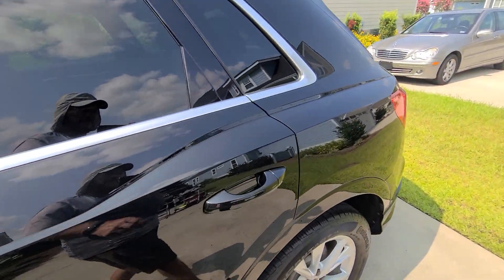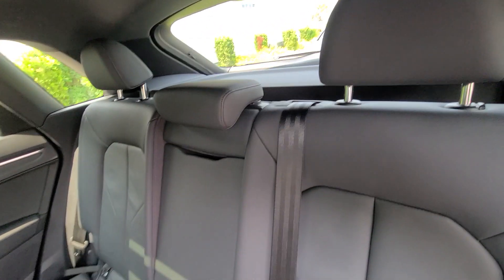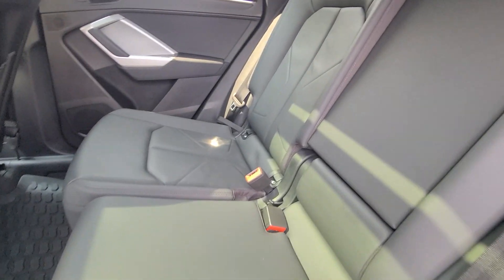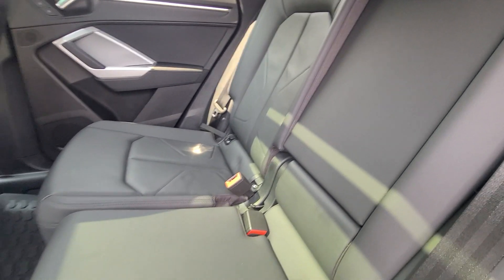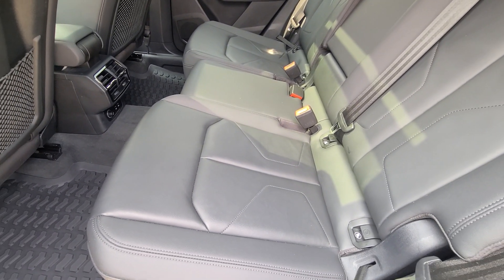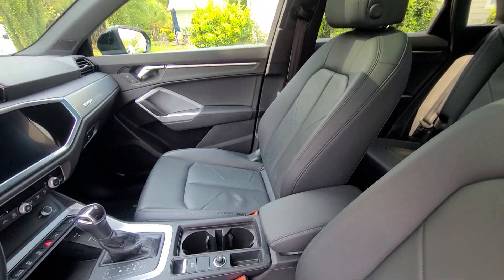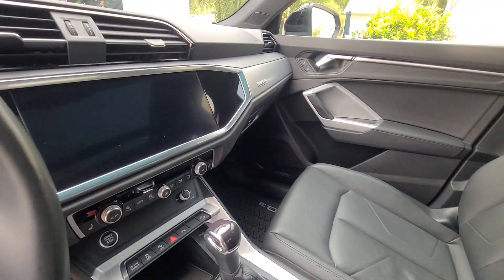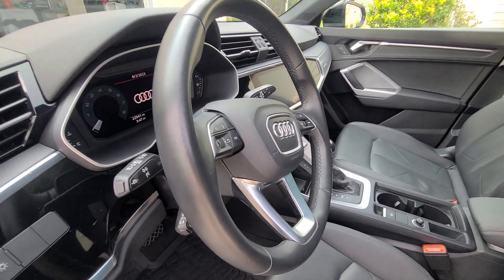Moving on to the interior — as usual, the vehicle was thoroughly vacuumed. All leather was scrubbed out with Polestar from Coach Kemi and then topped off with Lexol leather conditioner. The console, shifter area, dash bezel, and steering wheel were all thoroughly cleaned.